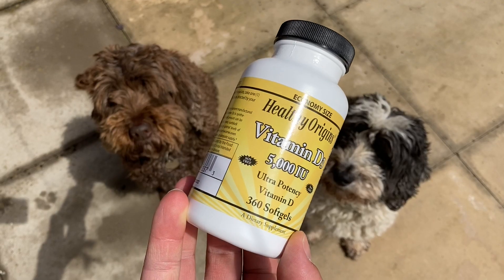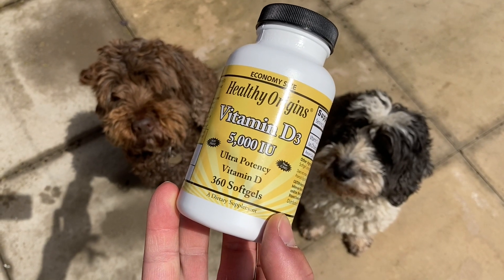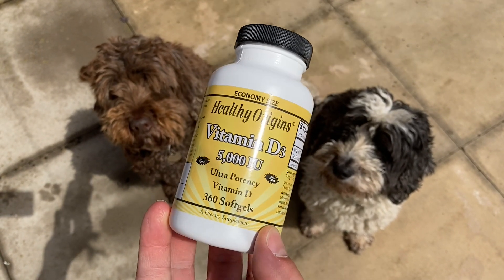How much to take per day is again individual, depending on things such as your age and body weight. This is the one I take and I've put a link to it in the description. If you're worried about the risks of skin damage from too much sun, why not just stay indoors and take the supplement?